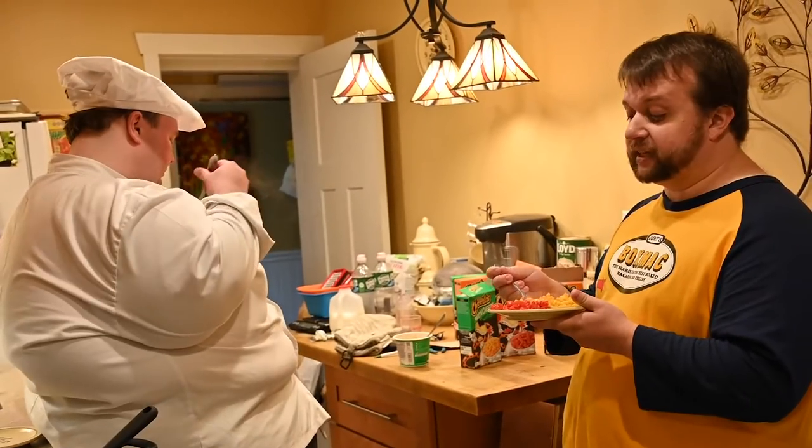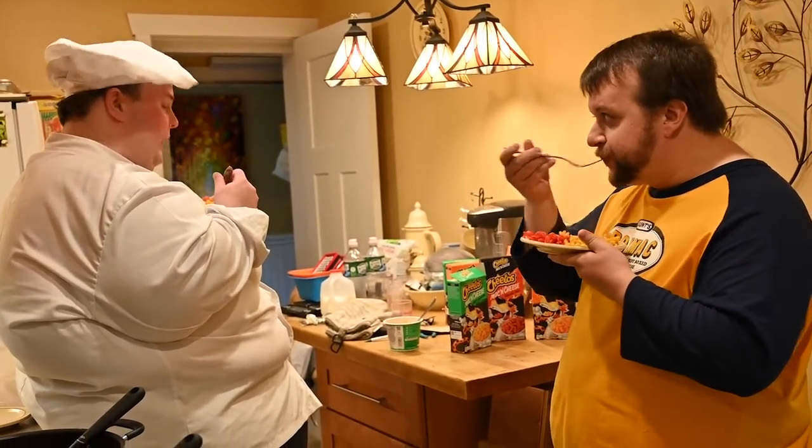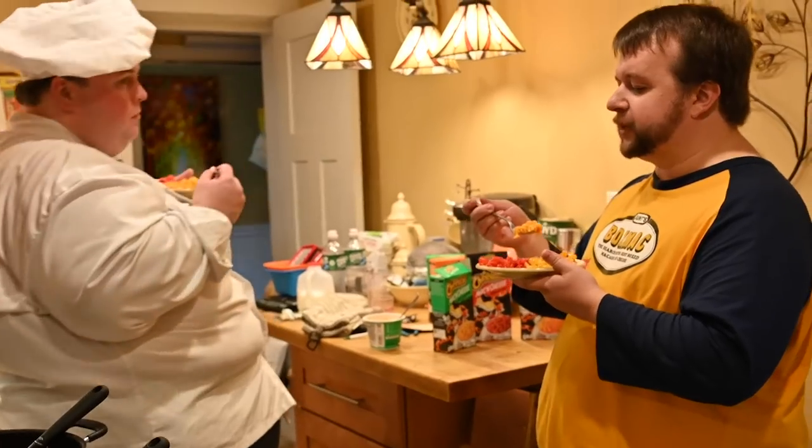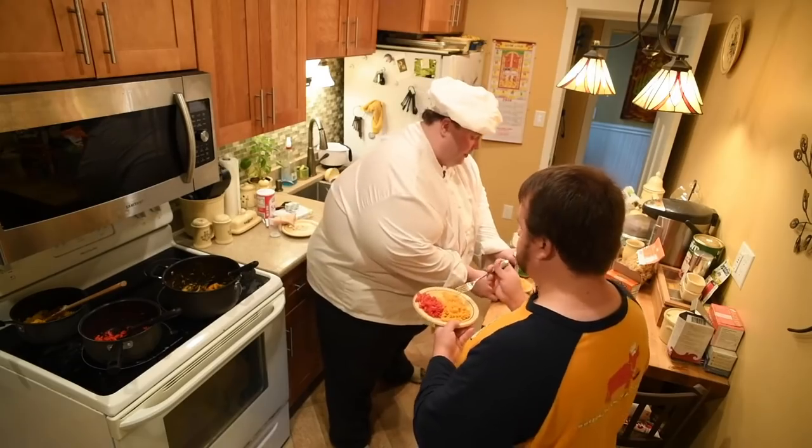I can see a kid liking this because it's like, wow, Cheetos mac and cheese! It is very bold flavored — it's interesting. I feel like I'm a little too old for this. In all seriousness, it's not bad. Before we go to the jalapeño, let's try the microwave one first.